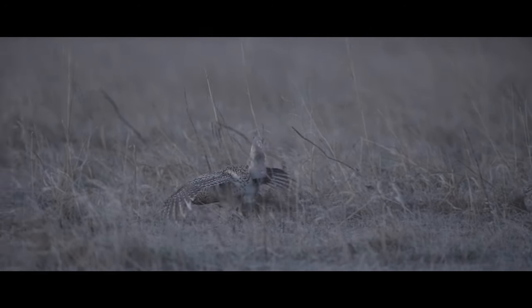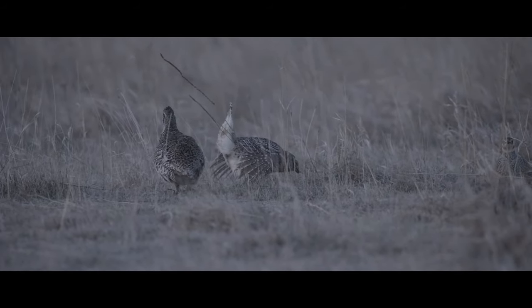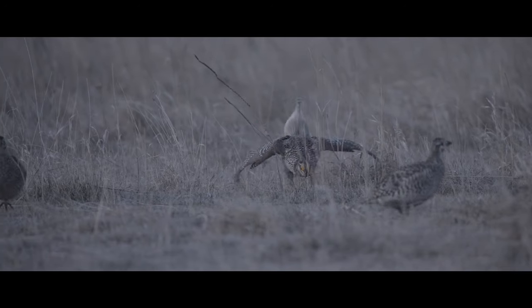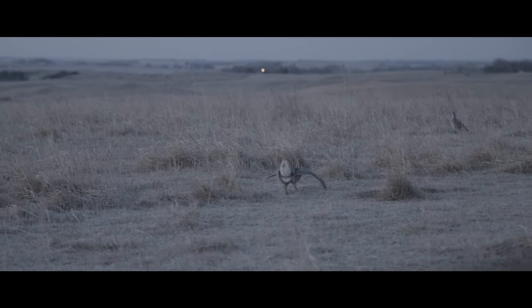What this operation is doing for grouse really supports their populations, because with the rotational grazing system they have implemented over the years and their continued management techniques to improve the health of the grassland, it really illustrates the benefits we're seeing out there for sharptails.